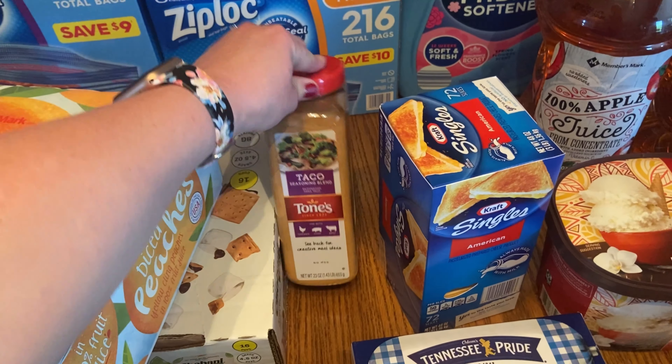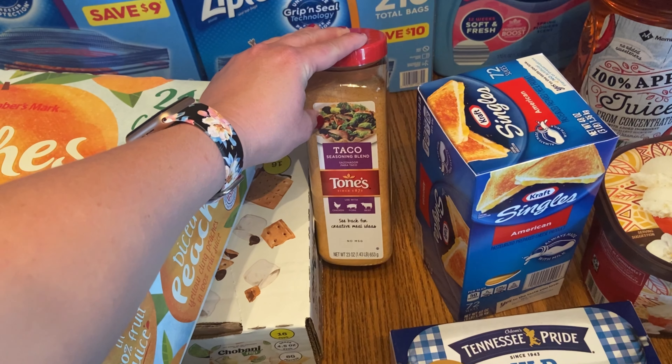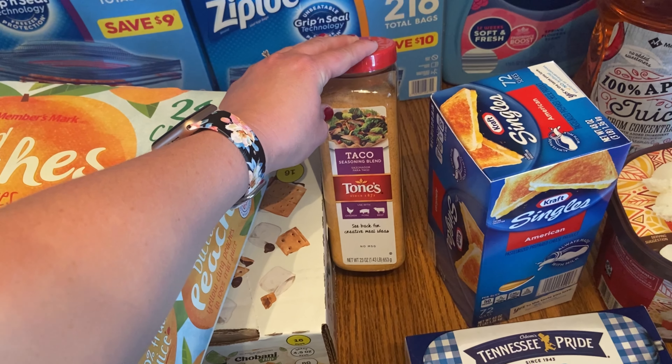I have the taco seasoning — sorry about that, I had to get after the kids. I use these for tacos obviously, and I also like to sprinkle them over potatoes whenever we're making southwest breakfast bowls.